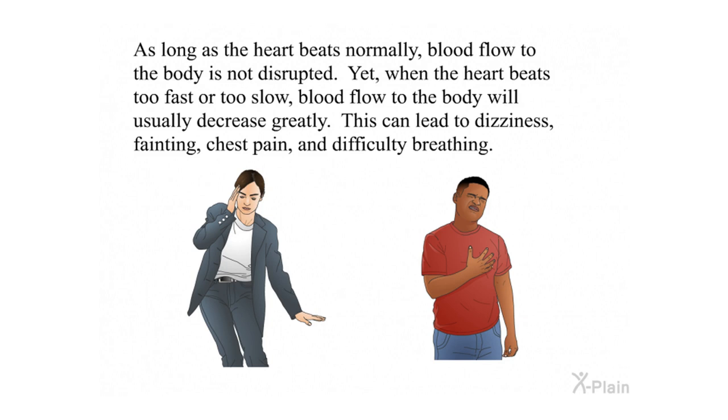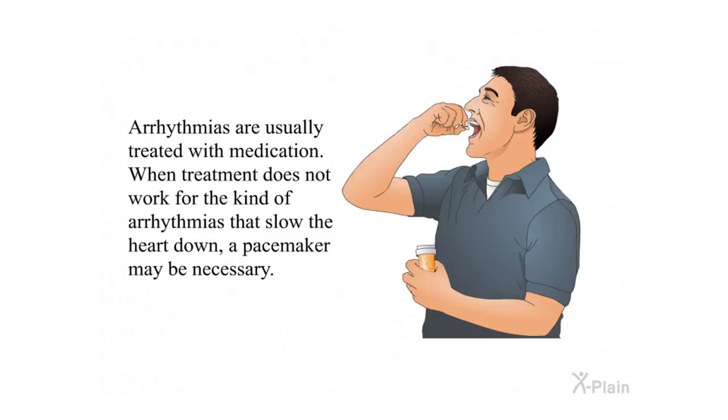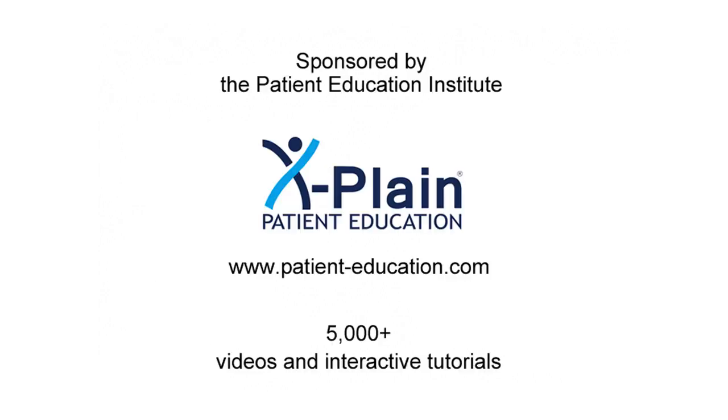As long as the heart beats normally, blood flow to the body is not disrupted. Yet when the heart beats too fast or too slow, blood flow to the body will usually decrease greatly. This can lead to dizziness, fainting, chest pain, and difficulty breathing. Arrhythmias are usually treated with medication. When treatment does not work for the kind of arrhythmias that slow the heart down, a pacemaker may be necessary.